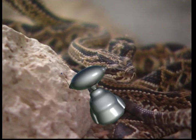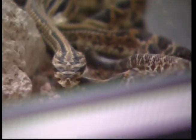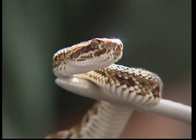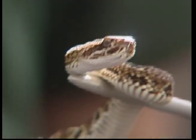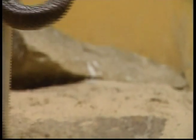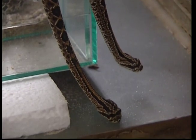Our next creature doesn't creep and it doesn't crawl — it slithers. Yes, it's the snake, and this is one animal best admired from a distance. It's never a good idea to go close to a snake, and you should always tell an adult if you see one. Poisonous or harmless, large or small, all snakes — from the desert rattlesnake to the dwarfed pipe snake — have certain things in common.